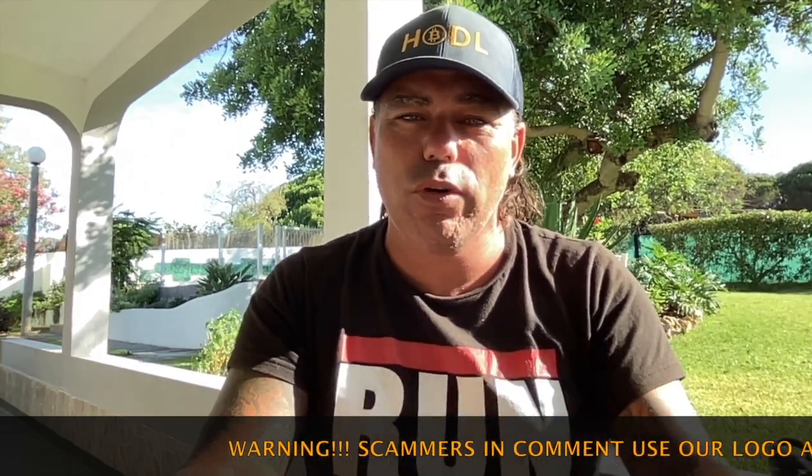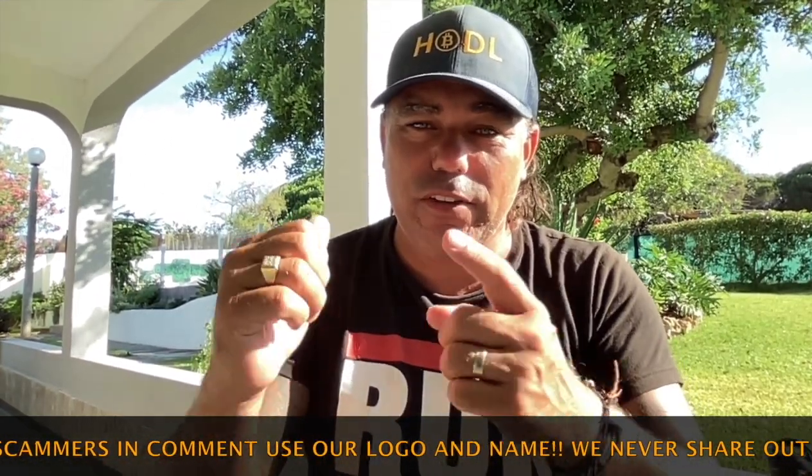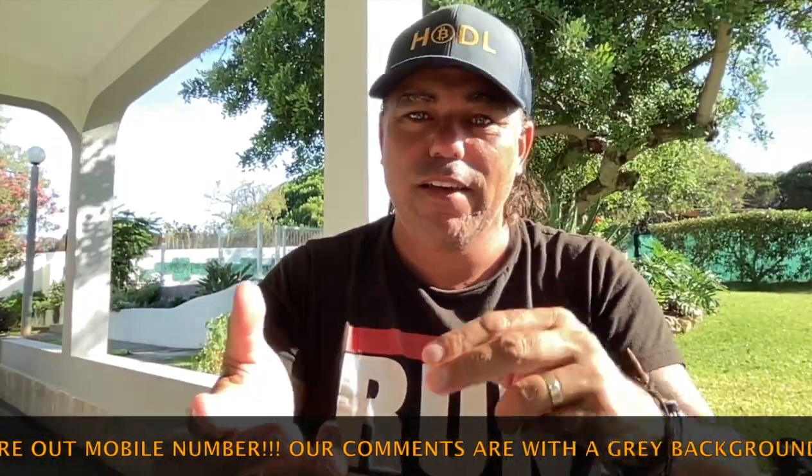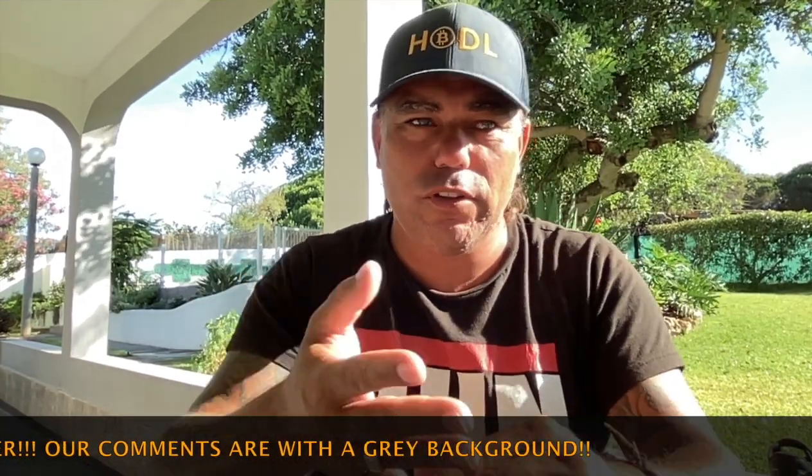That was everything for today — about 11 minutes, I hope you enjoyed it. If you did, give it a thumbs up, share with friends and family, subscribe, hit the notification bell, and leave a comment. Let me know what you think about the Bitcoin price down below. Life is very busy at the moment — just moved into a new house, receiving friends, and a camera crew is coming next week — but I promise I'll be back. Let's have Bitcoin run!